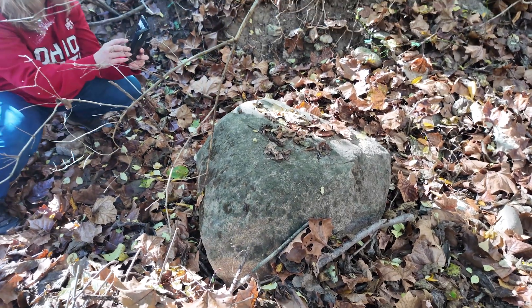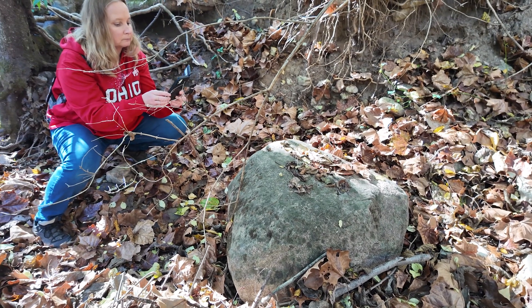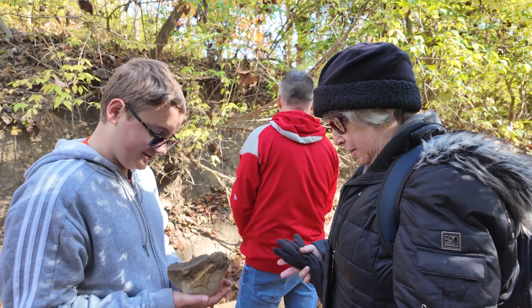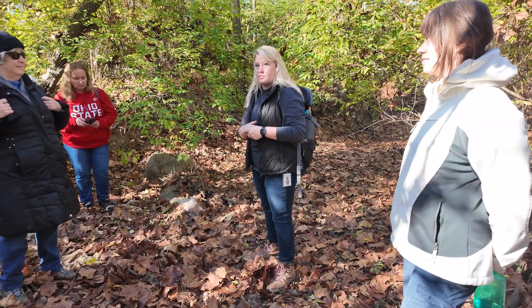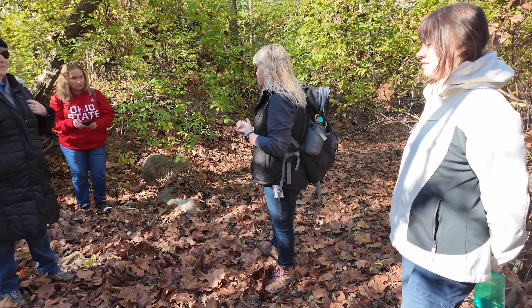If you drive around western Ohio you see a lot of people use these as gardening stones. These are mainly igneous and metamorphic rocks that would have formed billions of years before they obviously traveled down here during the Ice Age.